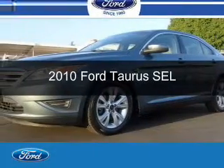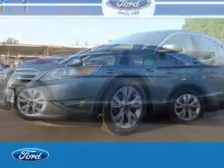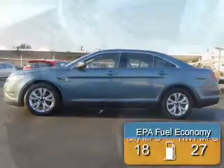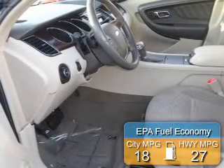This is a used 2010 Ford Taurus, powered by front-wheel drive, a 3.5-liter 6-cylinder engine, and a 6-speed automatic transmission. Great fuel efficiency saves you money by requiring fewer trips to the gas station.